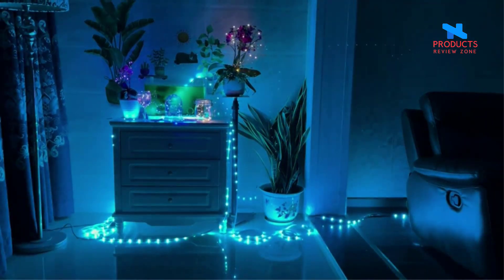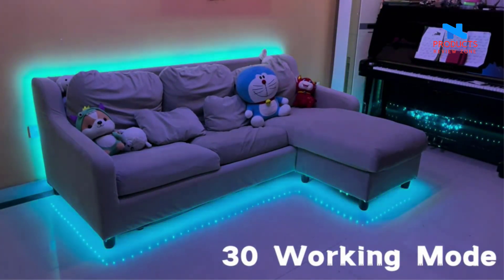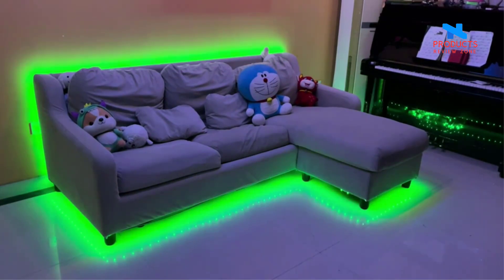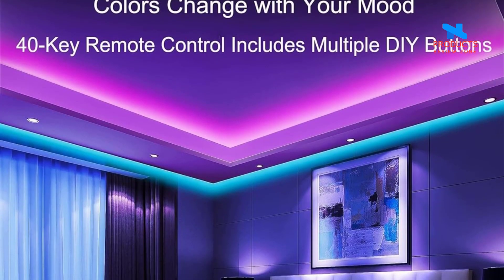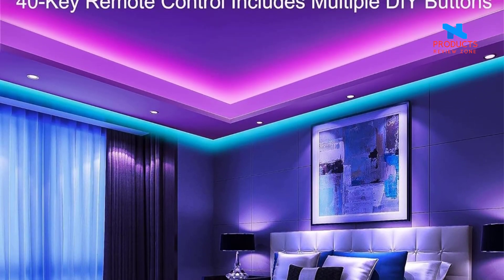LED lights can be controlled by app and 40 keys remote control. Through a stable Bluetooth connection, you can use the app to change the color and brightness of the bedroom, kitchen, and living room. You can also set a schedule through the timer function to wake up your new mood with your favorite color in the early morning.